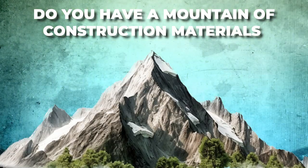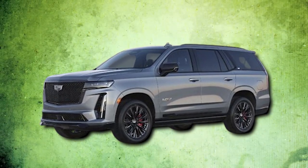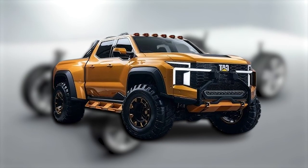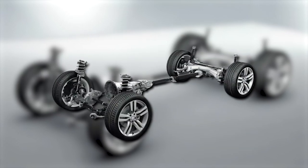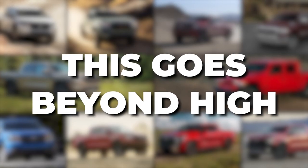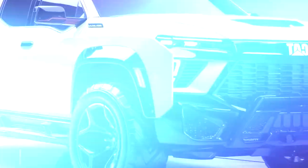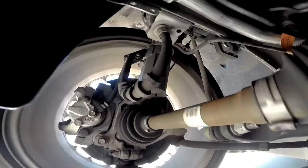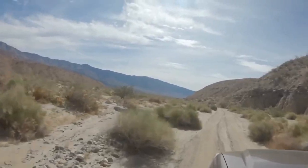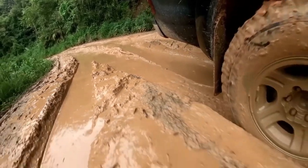Got a mountain of construction materials to shift or a mammoth piece of machinery to tow — something that makes your neighbor's SUV seem minuscule? This Caterpillar keeps you poised and steady. The new Caterpillar pickup truck's adaptive air suspension system can hoist the truck up to a jaw-dropping 13 inches of ground clearance. This astute suspension setup provides the silkiest, most comfortable ride imaginable, regardless of the terrain — be it a rocky mountain path or a slippery mud trail.